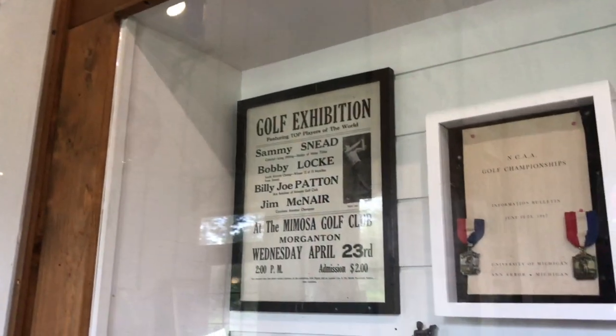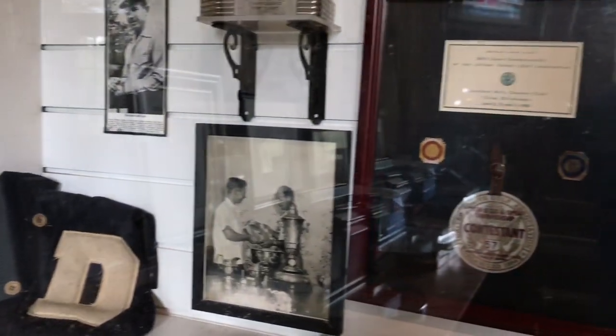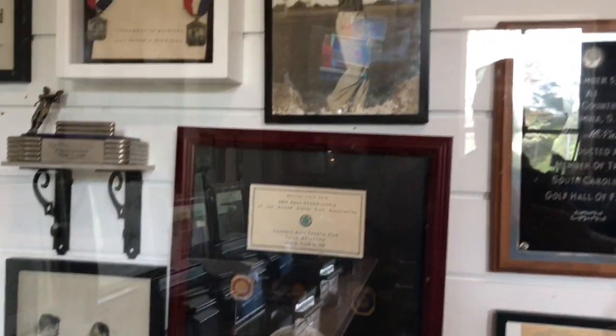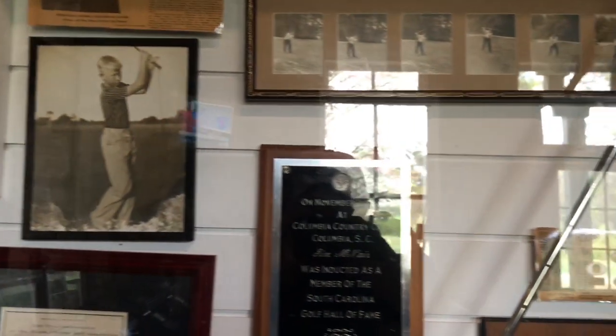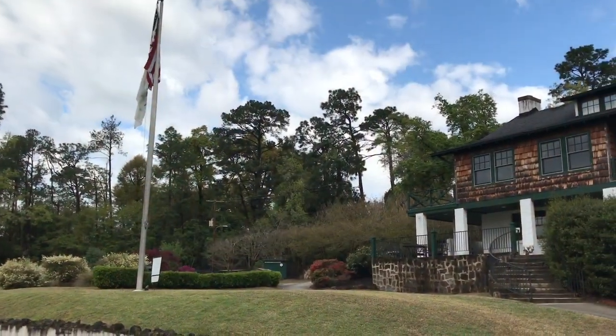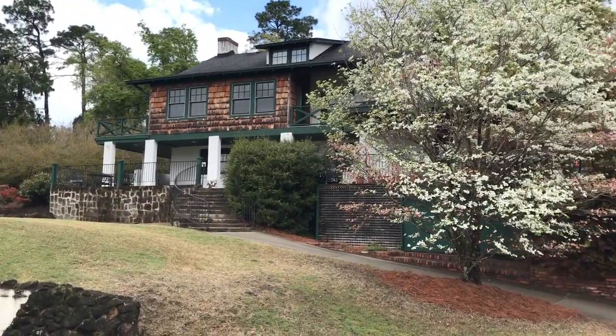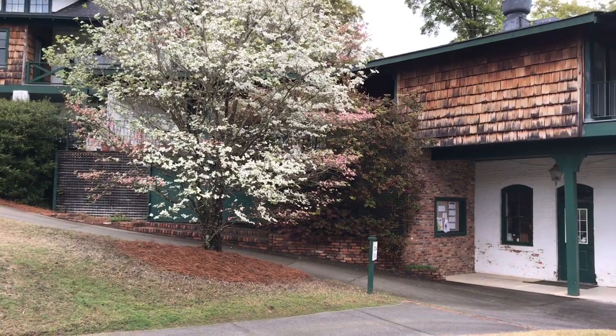It's an opportunity to step back into a different day when golf was not all about how far you could hit it or what kind of shape the course was in, but more of a place and an opportunity to spend time with friends, explore a property, and get to know somewhere for everything that makes it special.